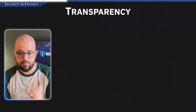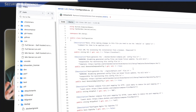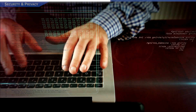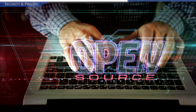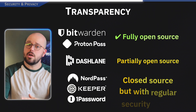When it comes to transparency, both Bitwarden and ProtonPass are completely open source, meaning their code is made publicly available for anyone to review. You might think that lets hackers look at the code — but because it's publicly available, researchers and security experts can constantly audit each service, finding vulnerabilities before the bad guys do and ensuring everything is airtight. Dashlane is partially open source.